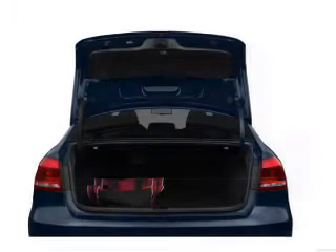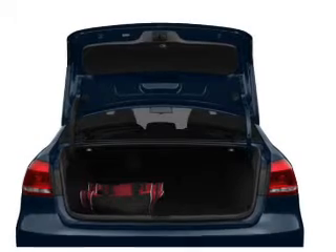Brake safely with the anti-lock braking system, and memory settings make for a more comfortable ride.